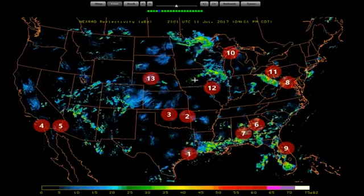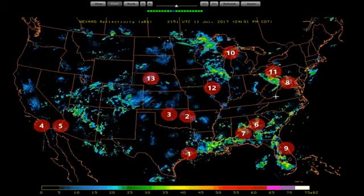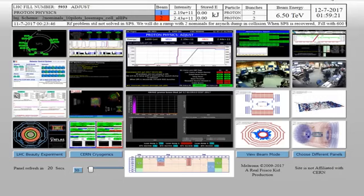Normal is as normal does right now. Figured we'd come over here and do a little checking up on this — see what's going on. As you can tell, 6.5 TV and they are colliding. There's some collisions going on even though they got this one turned off, which is a little odd.